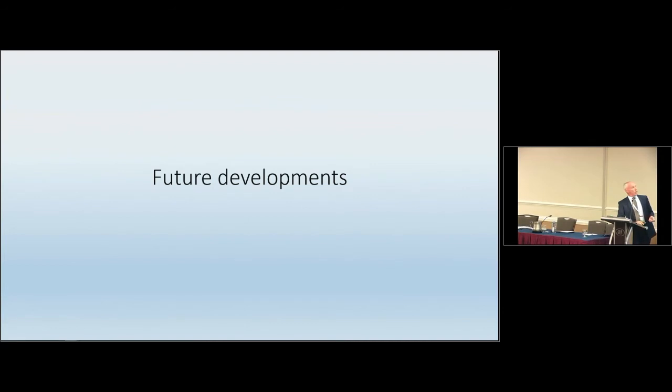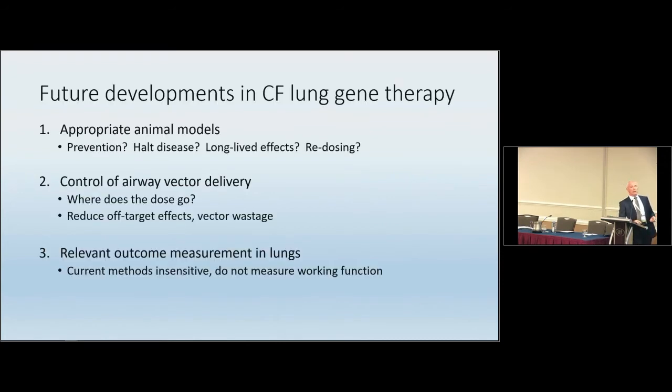Switching now to where future developments need to go, I think it broadly falls into three areas. First, appropriate animal models — we need models that allow us to look at prevention, halting or reversing disease, long-lived effects, and re-dosing. Second, control of airway vector delivery — knowing where the dose goes in the nose or lung. Right now these are black boxes: we throw dose in and hope it sticks, then see what we get at the end. We also need to know where vector goes to reduce off-target effects and reduce wastage, since these are expensive vectors.